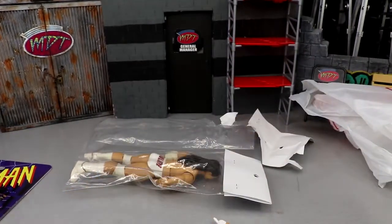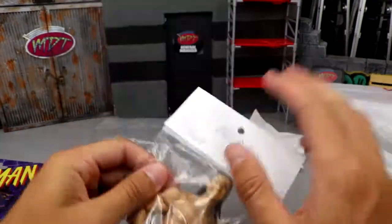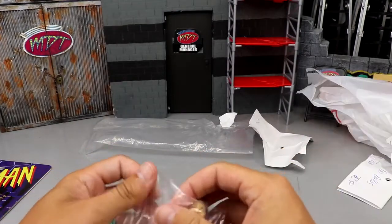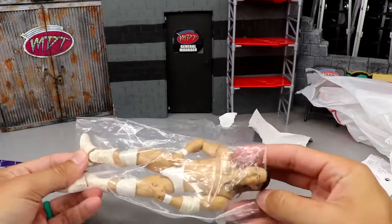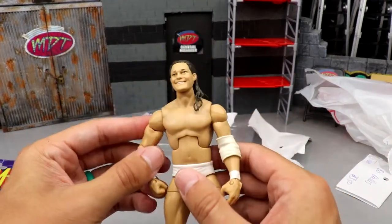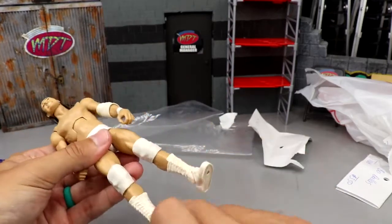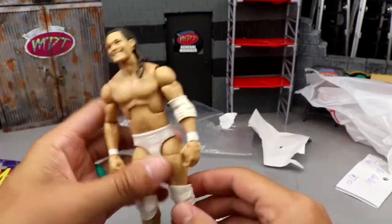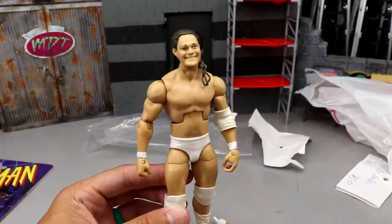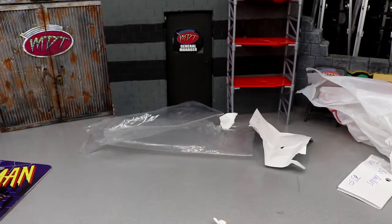Then I picked up a Bo Dallas for three dollars and fifty cents — you can't go wrong with that. Even if I just use it for fodder parts, it's Elite 36 Bo Dallas. It does have some damage and discoloration, but for $3.50 I'll use the parts. I felt like that was a steal.